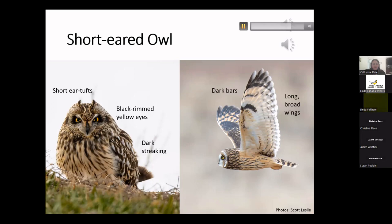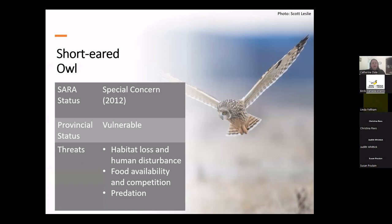Short-eared owls aren't particularly vocal, and given that they are diurnal owls, you're more likely to see them during the day than hear them at night. Their primary song is a series of a dozen or more hoots given by males during the courtship flight, from the ground, or from an elevated perch. Both males and females can also scream or bark when defending the nest. Breeding bird survey data suggests a long-term population decline across Canada, though populations may be stable in the Atlantic provinces. They were placed on the SARA registry as special concern in 2012, and reassessed in 2021 with COSEWIC suggesting they be uplisted to threatened — but that status change is still under consideration.